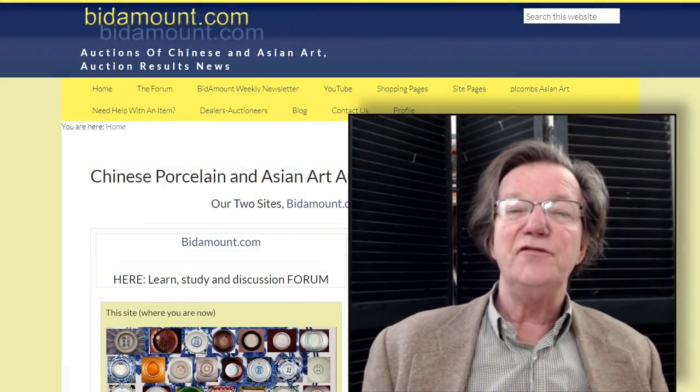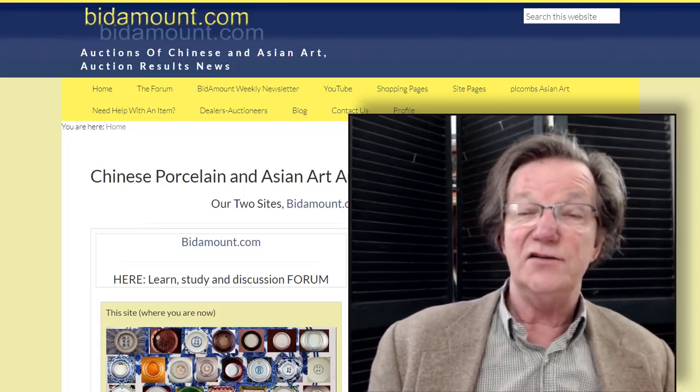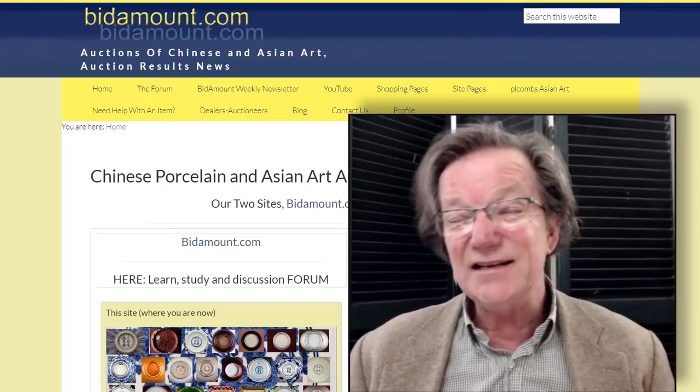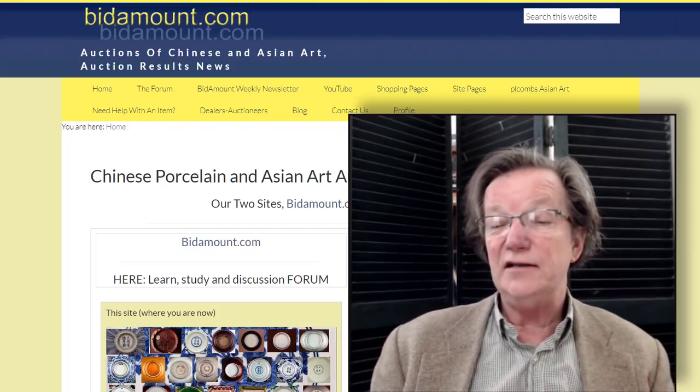Well hello, this is Peter Combs from bitamount.com, bitamountlive.com, and P.L. Combs Asian Art in Gloucester, Massachusetts. Today is Friday, April 23, 2021, and this is our weekly video.